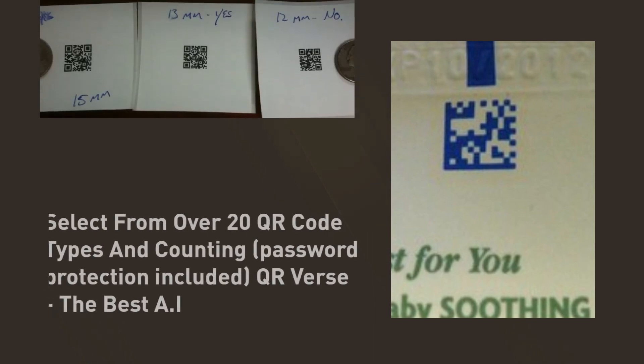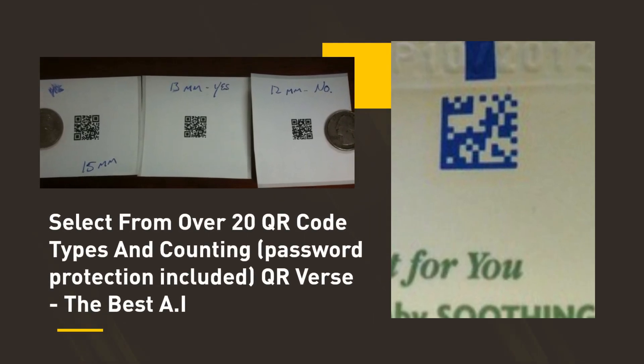Select from over 20 QR code types and counting, password protection included.